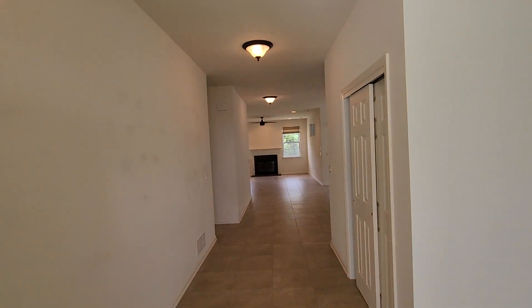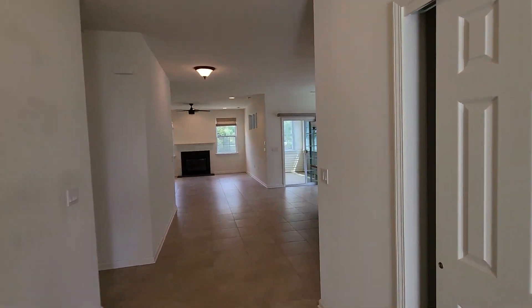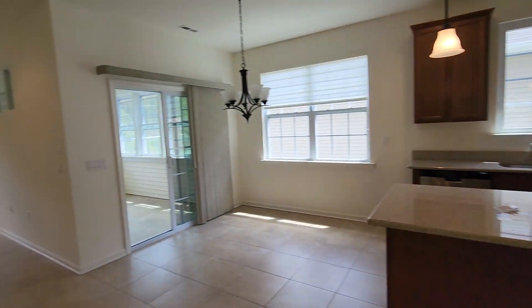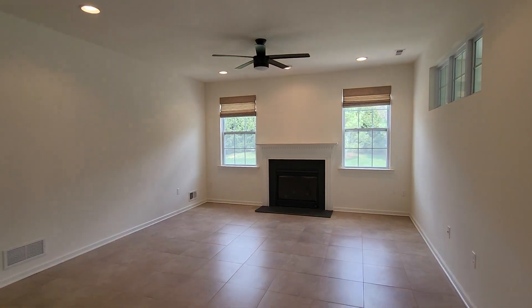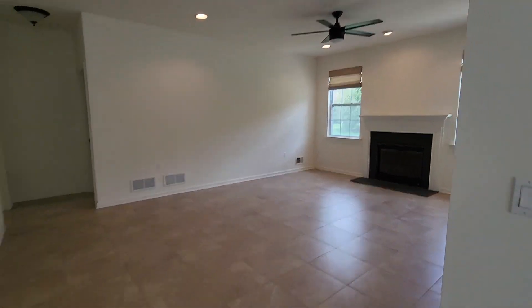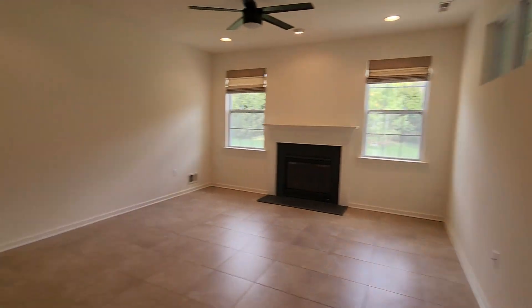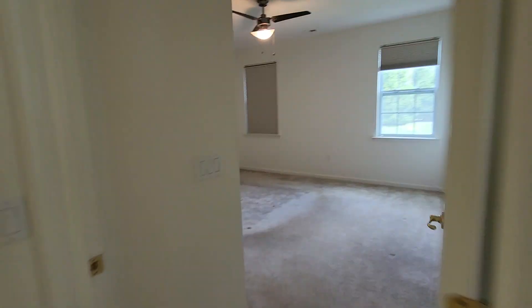Now let me take you inside. Right when you come in, it's a beautiful, nice open space. This is the kitchen, and this is an open space for the dining room, family room, and living room — so you can have a lot of guests. And this is like a sunroom right here.